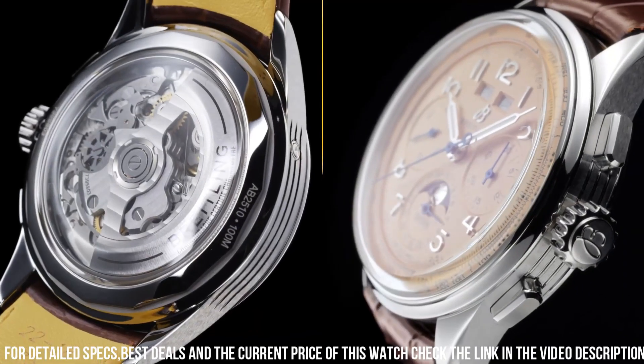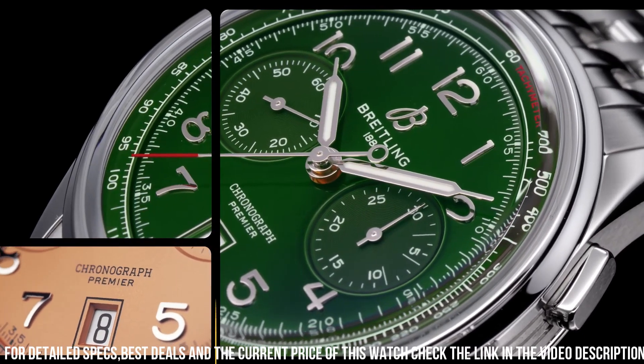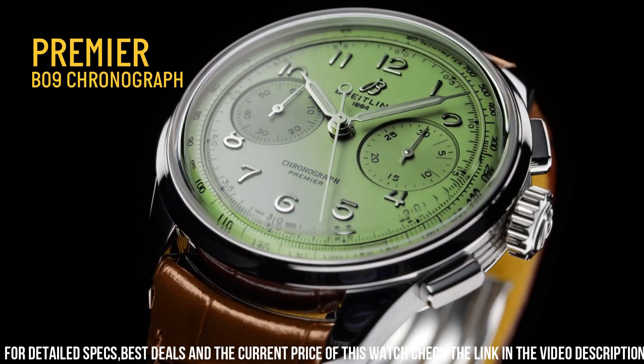Case size 40 mm, case thickness 11.40 mm. Band width 20 mm. Tang clasp. Water resistant at 100 meters. Functions: date, day, hour, minute, second, chronometer.